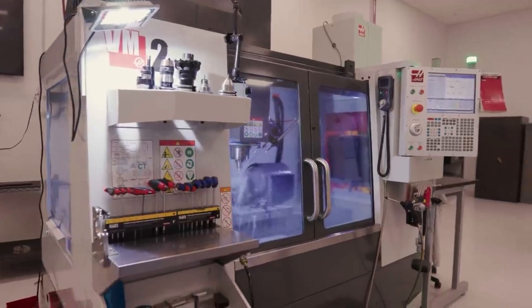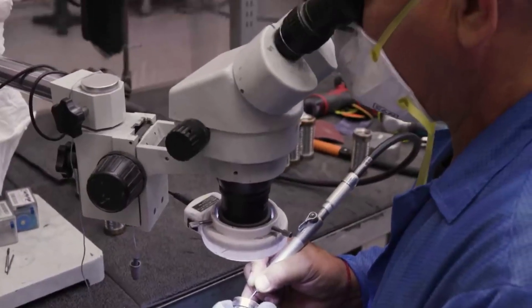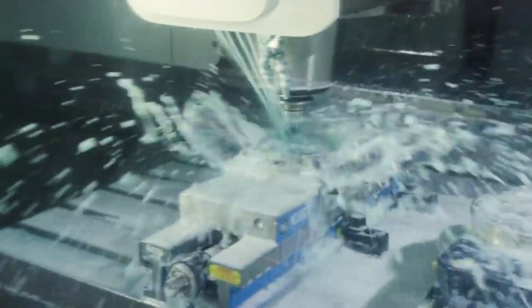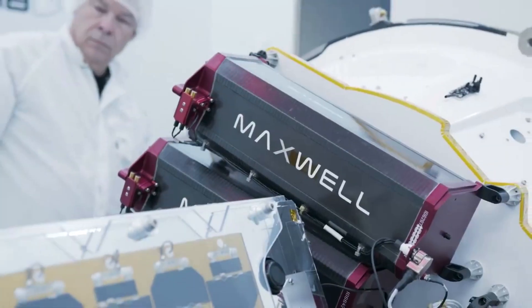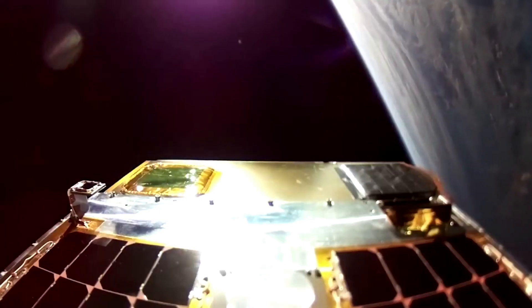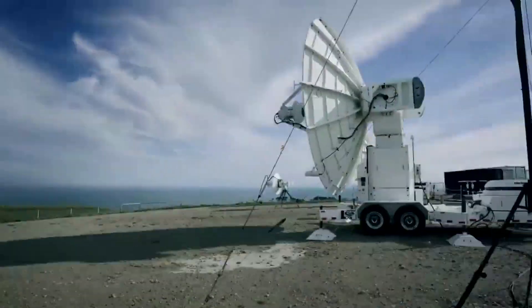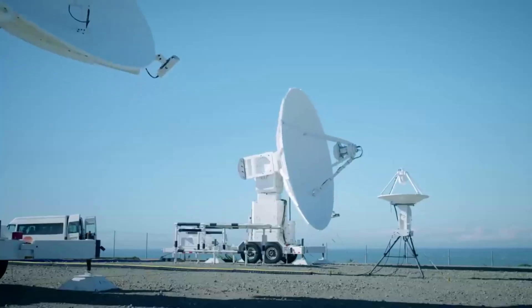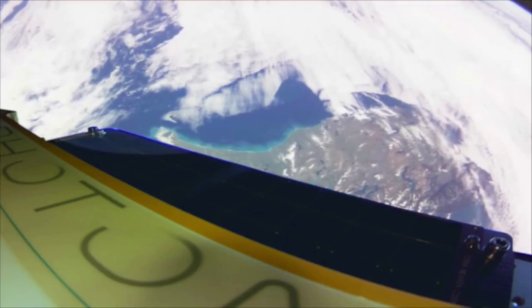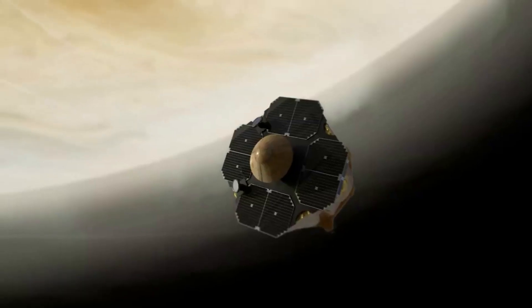ASI's customers include leading aerospace prime contractors, the US Air Force, US DOD organizations, NASA, and commercial spacecraft developers including several exciting new space startups. The ASI team has supported some of the most ambitious Earth, interplanetary, and human spaceflight missions flown. These missions have explored distant planets, connected people on Earth, and pushed the boundaries of what is possible in space. Now, ASI's engineers and space software products are enabling a wide variety of missions with speed, capability, and reliability.